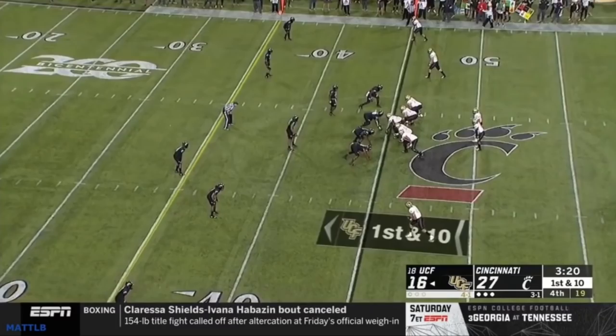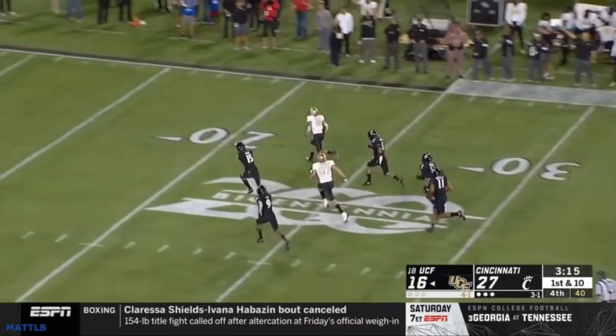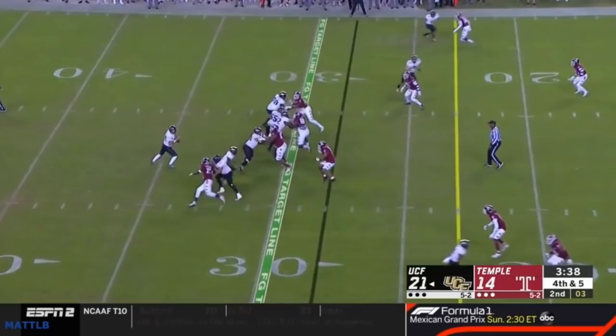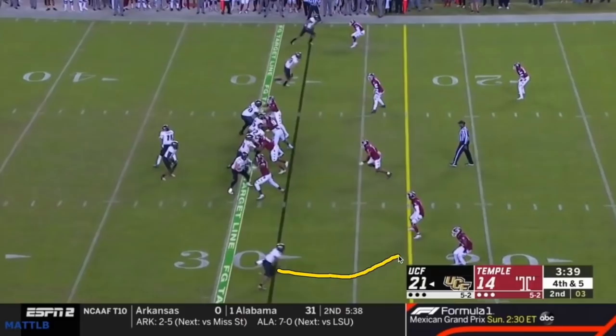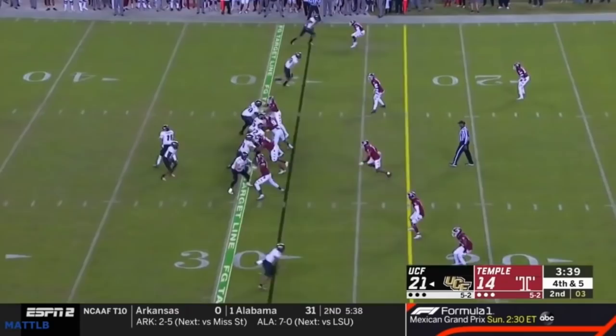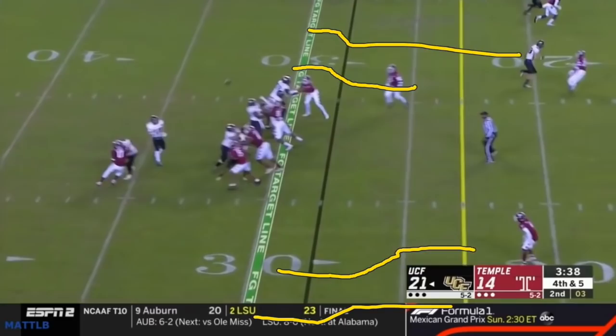They'll run hitches, they'll run slants. Not only can they take a slant to the house, but at Temple they'll go slant-slant-and-go — do this on both sides, both sides coming in and then going vertical. Selling the double slant and getting vertical. The quarterback kind of goes away from the deep safety, or tries to hold him, then comes back and makes a really accurate throw to his receiver for a touchdown.